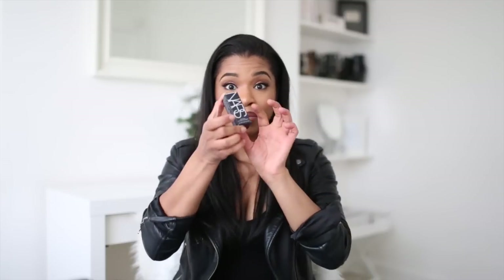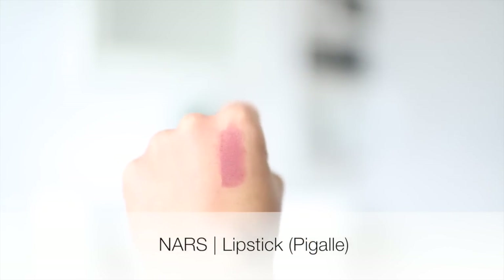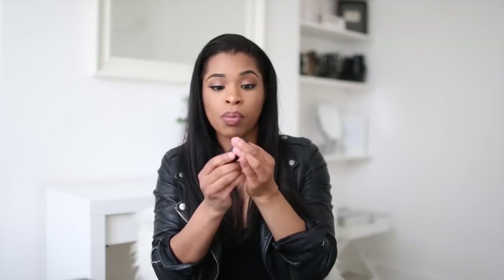I also got a NARS lipstick — it's called Pigalle. It's similar to the Louboutin nude shade I have and it's basically my natural lip color in a lipstick. The tip from the counter was to dab it on rather than swipe it, because that looks more natural and makes the lips look luscious. I'll do a proper swatch in a tutorial video so you can see it as part of a full look.